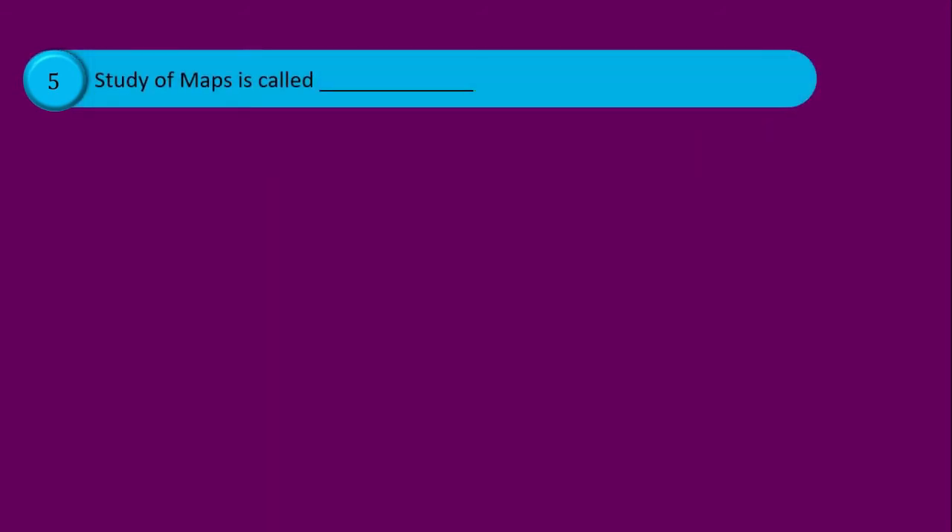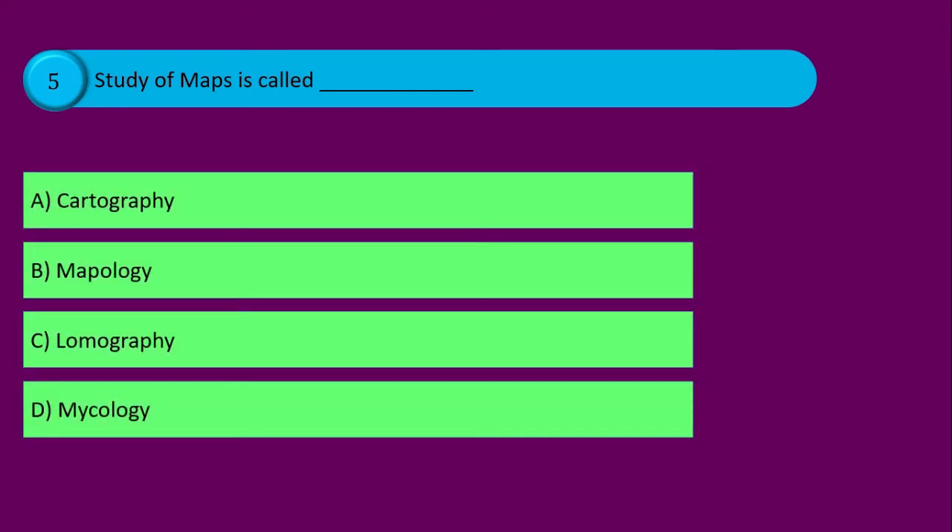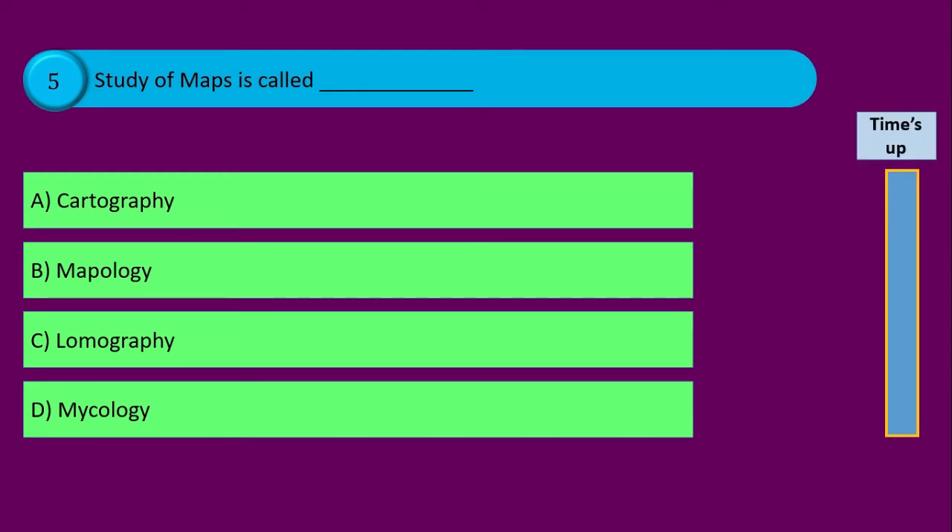Question number five. The study of maps is called blank, and your options are: option A cartography, option B mapology, option C lumography, and option D mycology. Time's up and the correct answer is option A cartography.